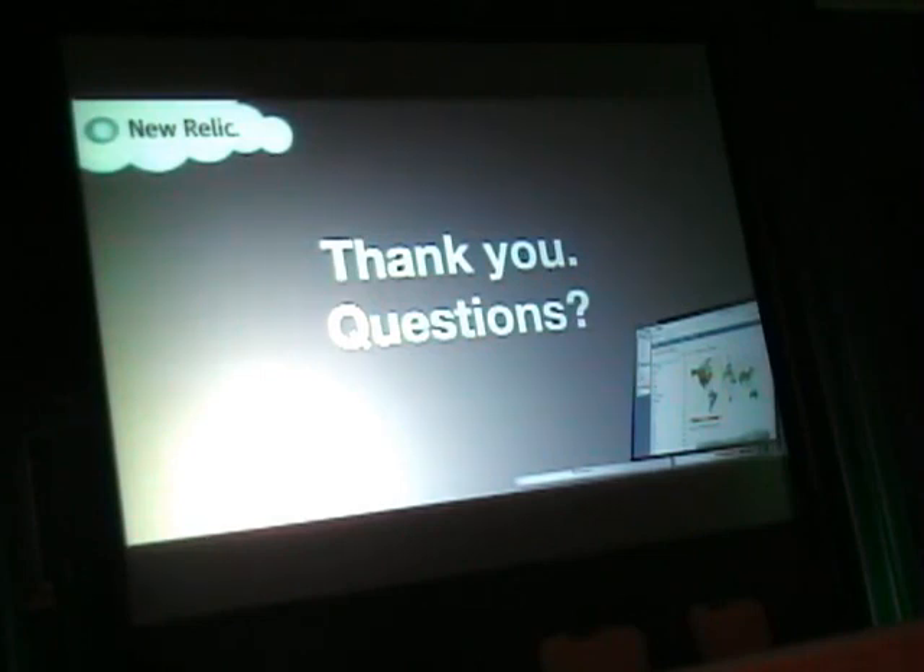I appreciate the interactivity. If you have any questions afterwards, don't hesitate to come ask. Thanks for coming out to the last session of the conference.